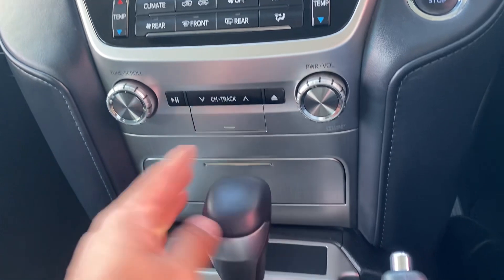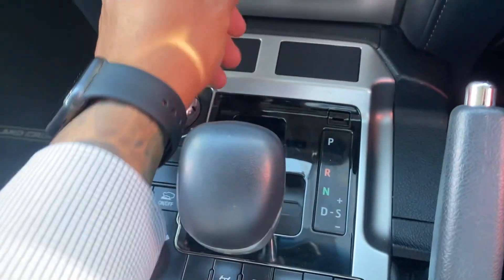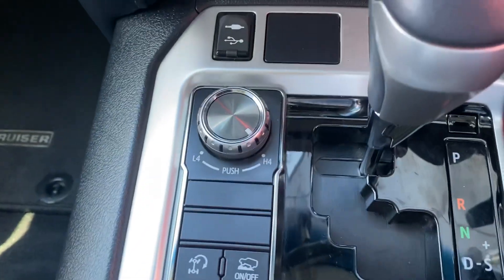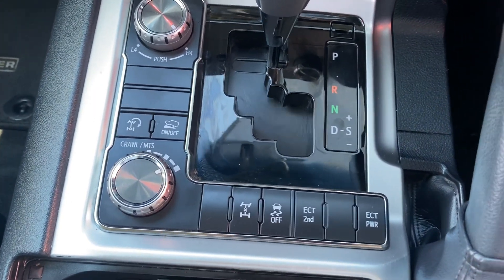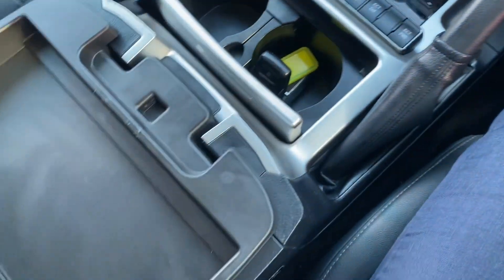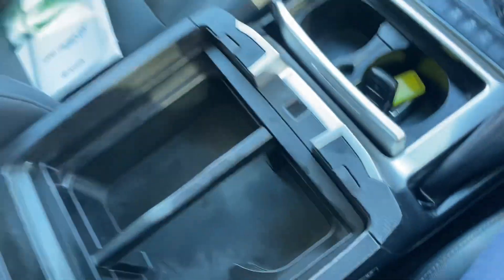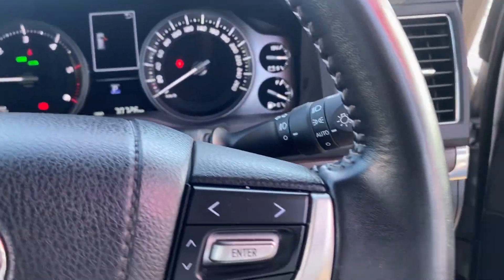High gear and low gear, the crawl system, central diff locks, and traction controls are all in there. You've also got the Tiptronic to go down gears manually. Handbrake, cup holders, and a nice deep centre console — so that's your interior covered.